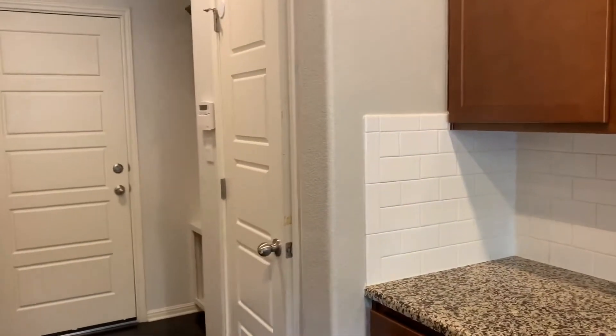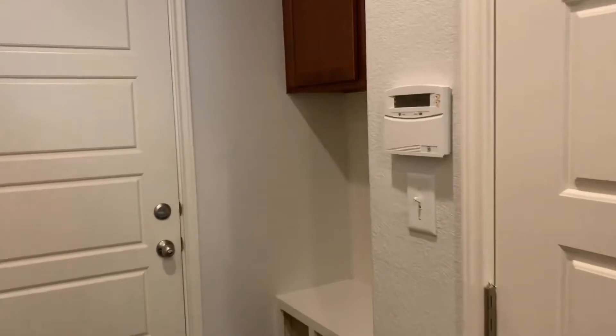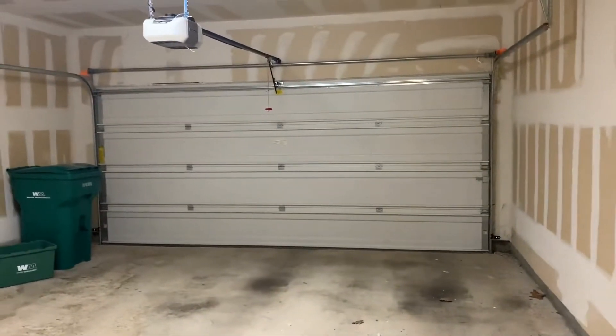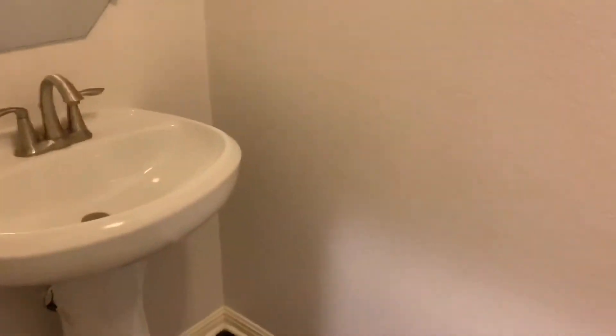There's a nice size pantry and here you have a mudroom area when you come in from the garage. It's got built-in storage, hooks, and cabinets. The two-car attached garage has a garage door opener. There's also a half bath located down here with a pedestal sink and toilet.